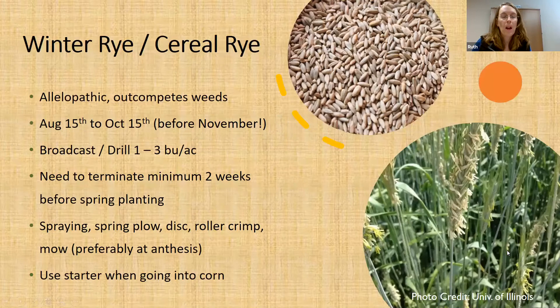The first species I'm going to talk about is winter rye, or cereal rye, and this answers that first question — what cover crop should I start with? In my opinion, winter rye is a great gateway drug to cover crops. There's a lot of support out there for it already — a ton of publications and accessible information for both organic and conventional operations. It's allelopathic and it outcompetes weeds, so I really like it.